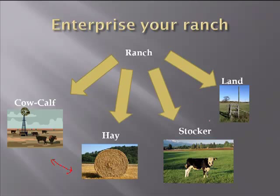This one is kind of different for folks to think about: you also have a land business. This land business may support some of these other businesses, but we need to think about it as a separate business. I think it's really important to think about the different enterprises within the ranch.